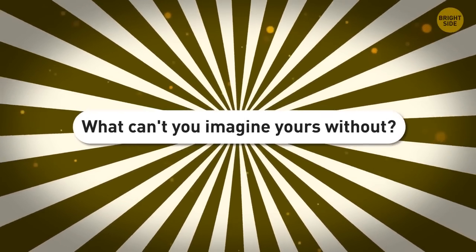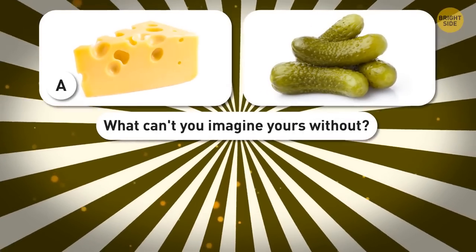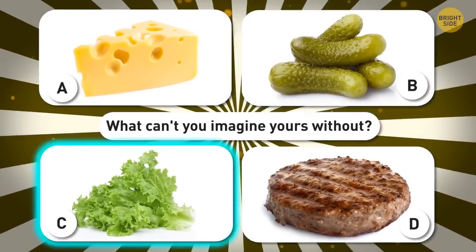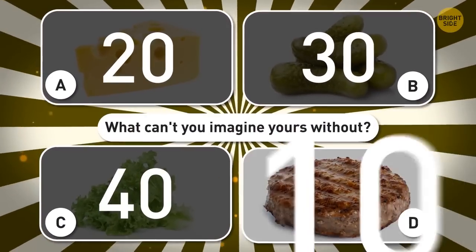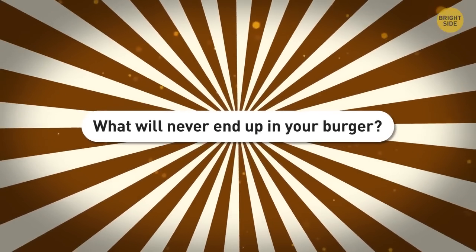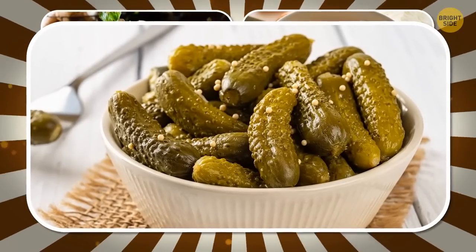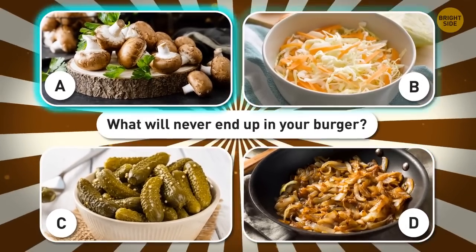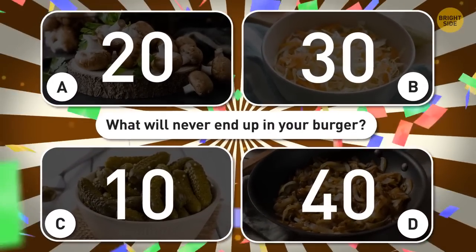One burger, please — what can't you imagine yours without? A — cheese, the more the better (20 points); B — pickles, they're perfect (30 points); C — salad (40 points); D — only meat matters (10 points). What will never end up in your burger? A — mushrooms, yikes (20 points); B — coleslaw, too exotic (30 points); C — pickles (10 points); D — anything caramelized (40 points). What sides are you going to go with? A — crispy fried onion rings (10 points); B — grilled corn (40 points); C — french fries with ketchup and mayo (20 points); D — another burger (30 points).